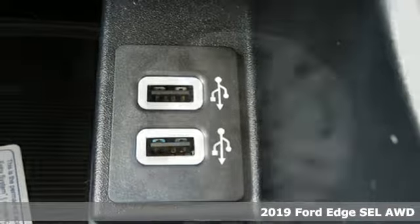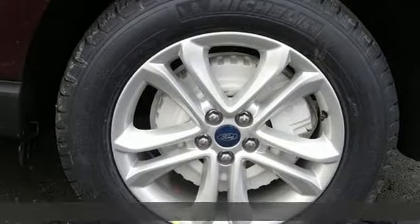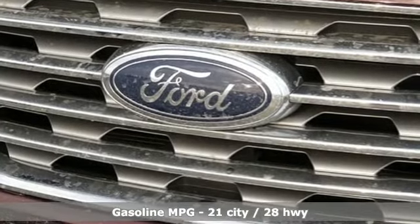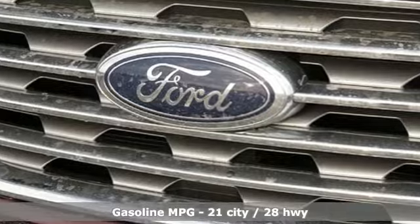It comes nicely equipped with features you'll love. Intercooled turbo inline four-cylinder engine, dual-zone climate control, streaming audio, rear parking sensors.